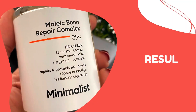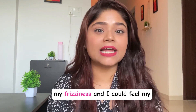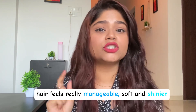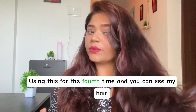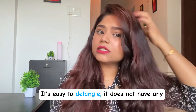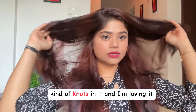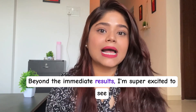I have seen a significant reduction in my frizziness and I could feel my hair feels really manageable, soft, and shinier. This is my day two hair after my hair wash using this for the fourth time, and you can see my hair has a really good shine and it's very soft. It's easy to detangle and does not have any kind of knots in it, and I'm loving it.